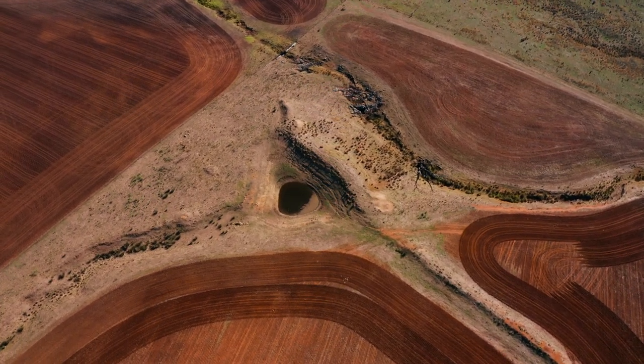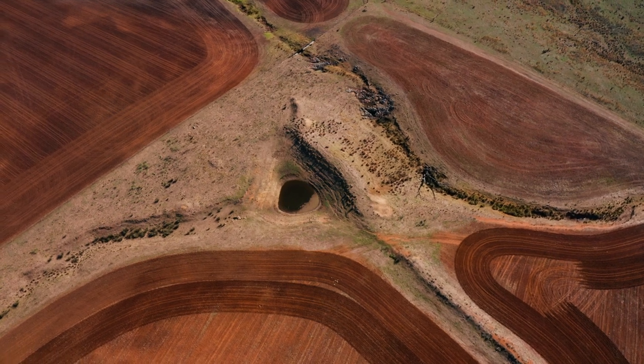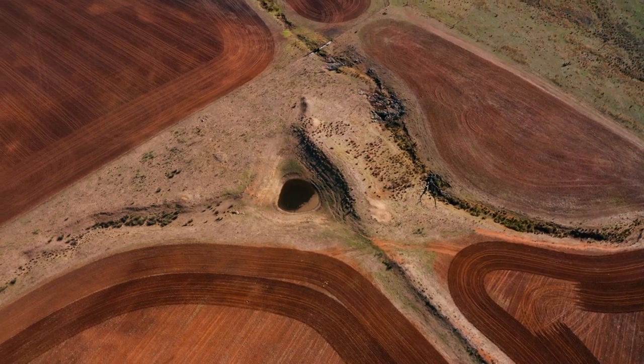Farmers are actually doing a much better job at keeping their ground cover, therefore we're not getting the same amount of lateral flows filling these dams, which is actually reducing the amount of utilisation we can get out of these paddocks because they don't have the water.